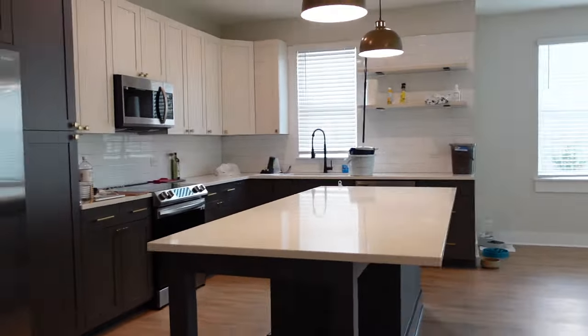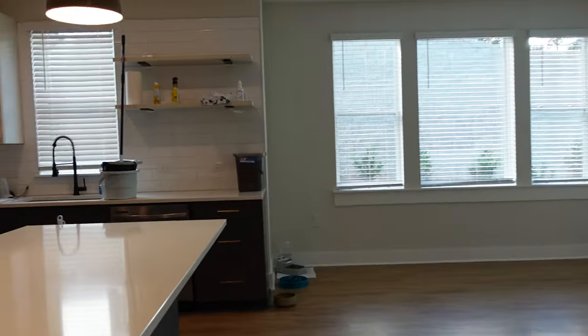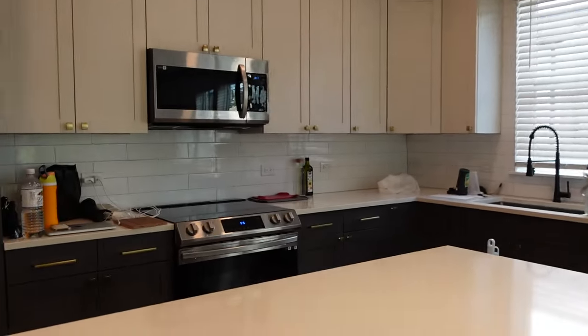If you walk out here you're right back to where we started. That is the end of the apartment tour. The movers are actually coming today and we're super excited to have everything moved in.